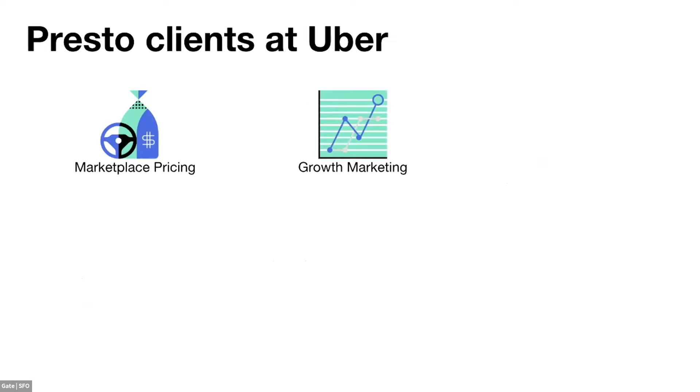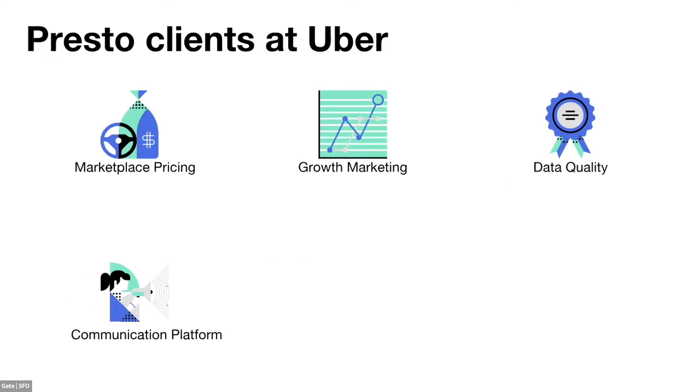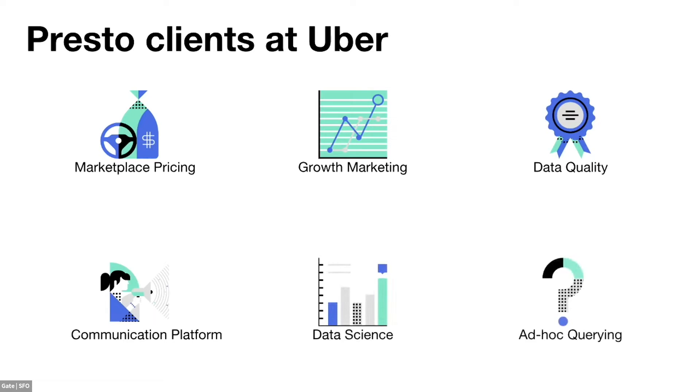Presto is widely used across Uber production services and infrastructure tools like DSW. For example, we use Presto to calculate driver incentives and pricing, draw BI dashboards for growth marketing, and perform data freshness and quality checks. The communications platform also leverages Presto for data analytics to reach customers for special purposes. Data scientists and end users also send ad-hoc queries to us.